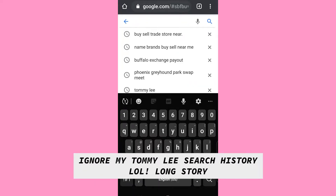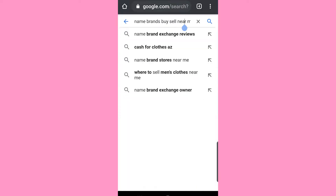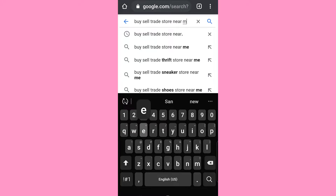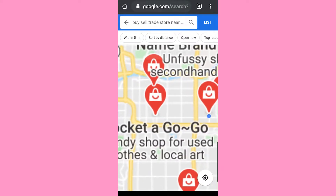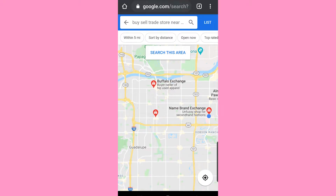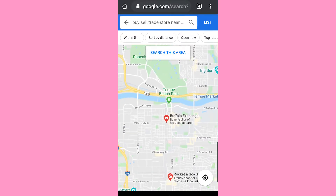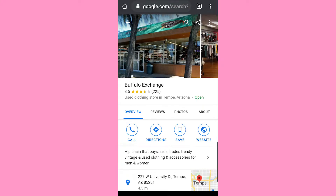Because this store is not buying today, we're just going to have to see what else we can find. Let me Google buy-sell-trade stores near me and decide where to go next. There was a Buffalo Exchange closer to me, but I came here because of the higher payouts. So I'll go to Buffalo Exchange but I'm going to call them first to make sure they're actually buying today.